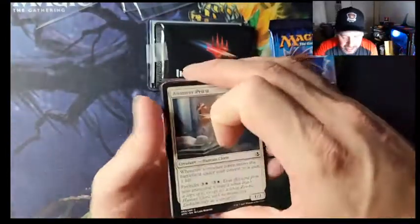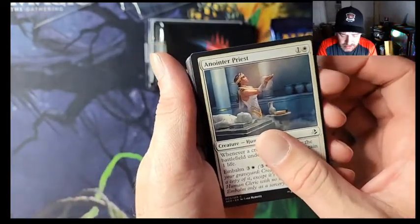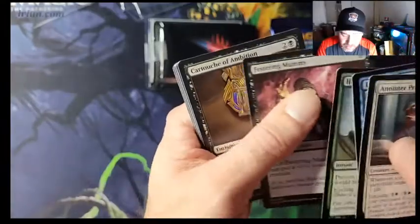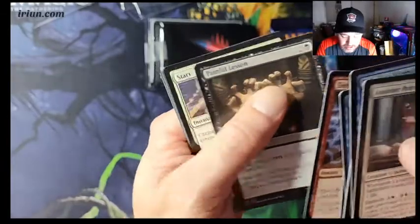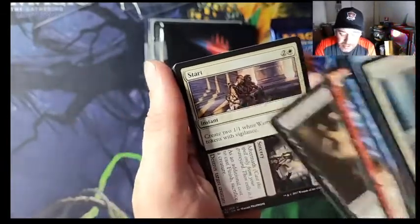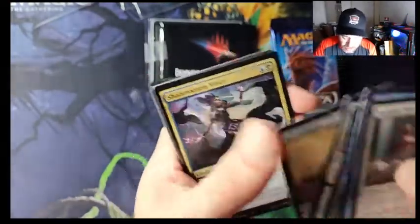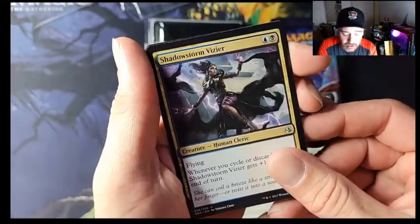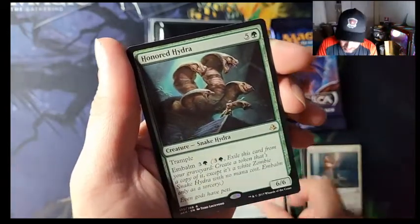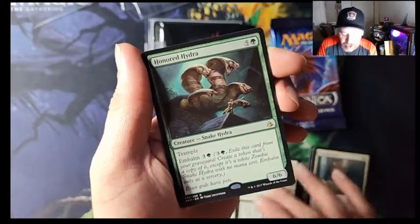Starting off with the Amonkhet pack — we got Appointed Priest, going through the commons. Gravedigger, Shadow Storm, Vizier... and the Honored Hydra for our rare. Not crazy but we'll take it.